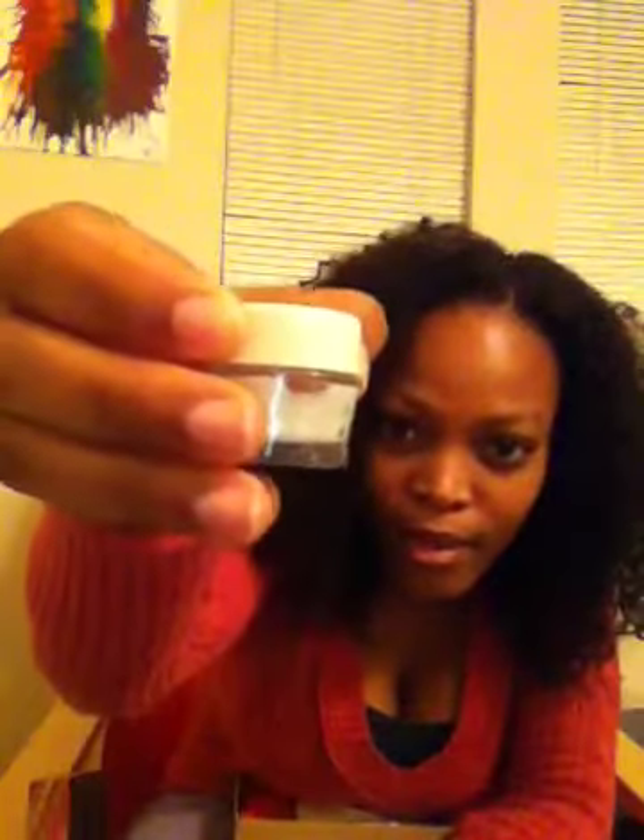The first product is Benefit Cosmetics Potent Eye Cream. This is 0.1 ounce and the full size is $32. When you open it, it's in a little tub. So this is an eye cream.